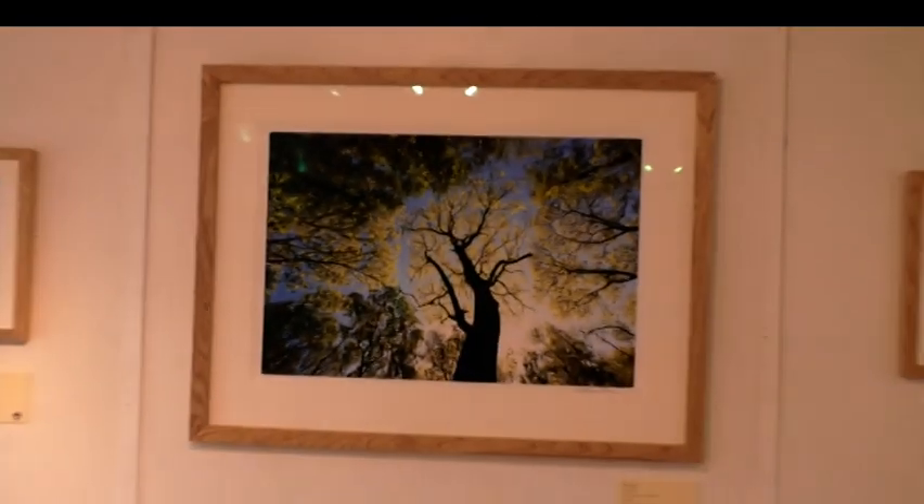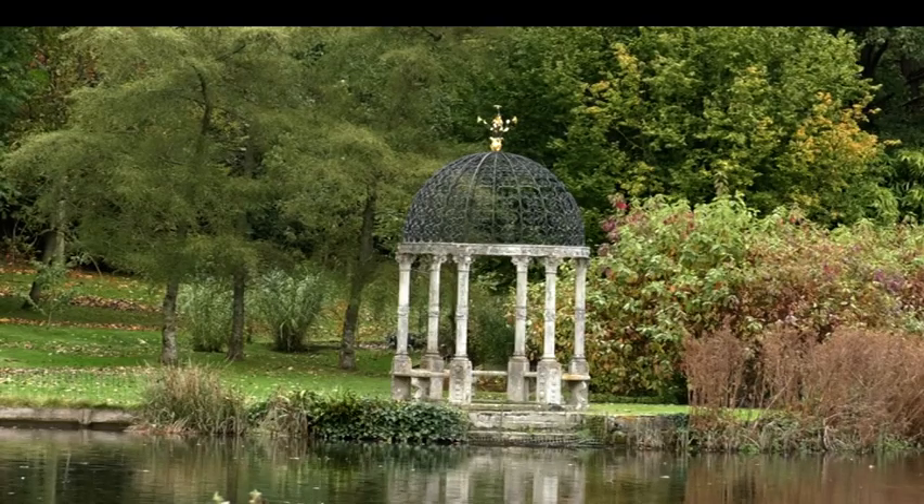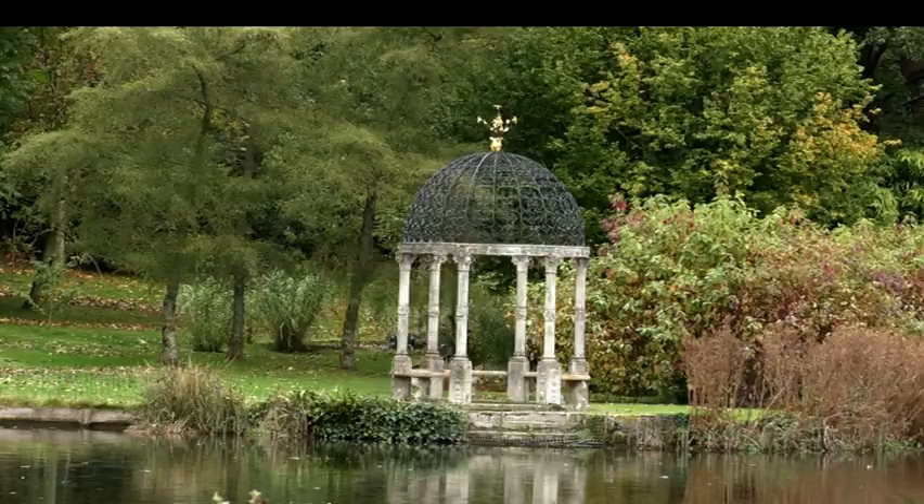As well as the week-long experts' discussion and the exhibition, the project will also create a photographic record of the ash tree across our region's landscapes.